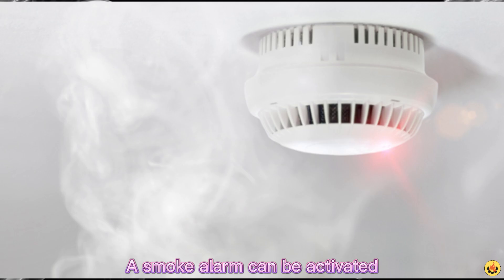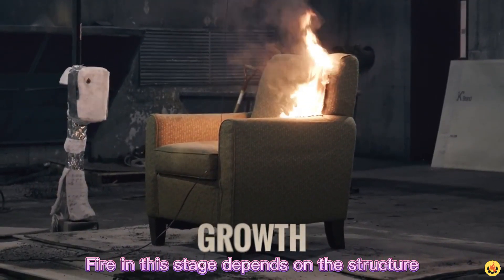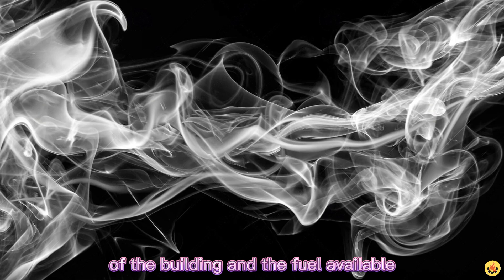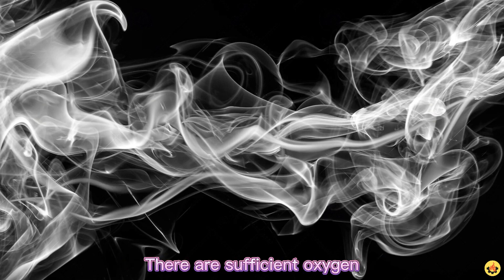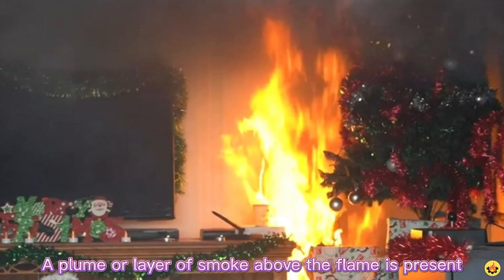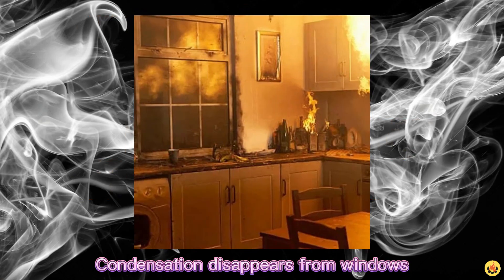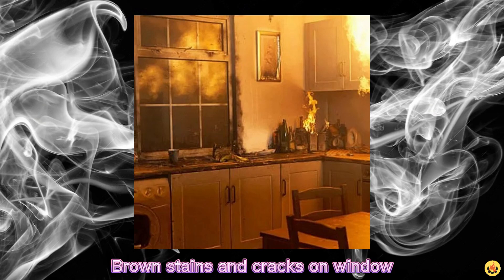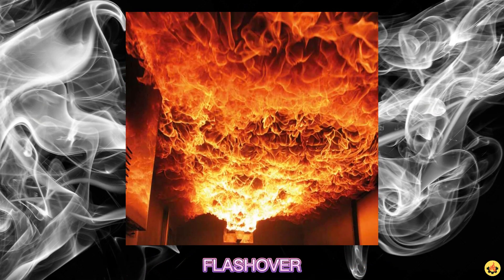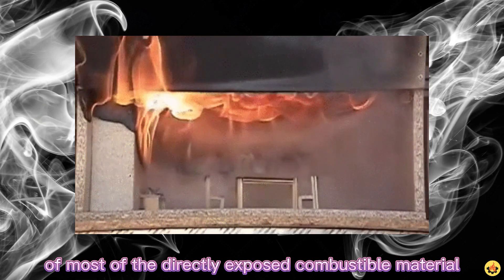A smoke alarm can be activated. Growth stage: fire in this stage depends on the structure of the building and the fuel available. There are sufficient oxygen and fuel to support the ongoing growth of flame. A plume or layer of smoke above the flame is present. The temperature in the room increases, condensation disappears from windows, and brown stains and cracks on window glazing may appear.